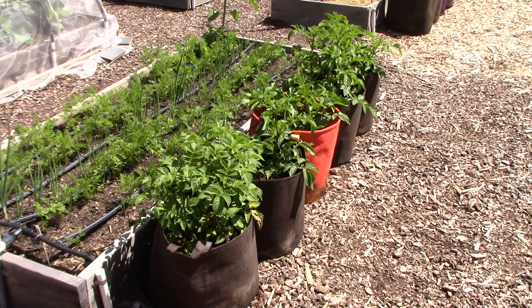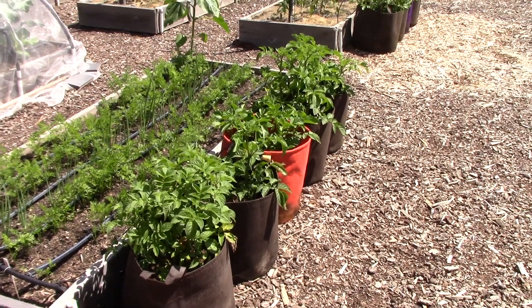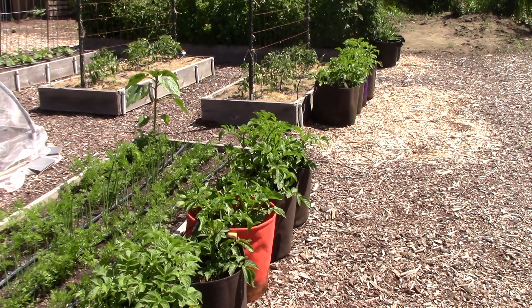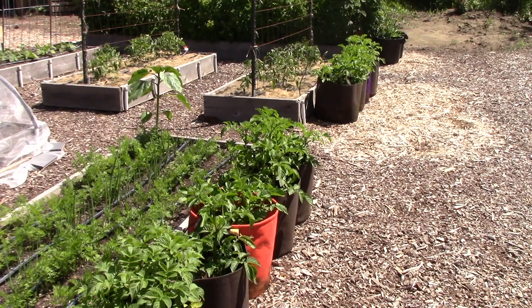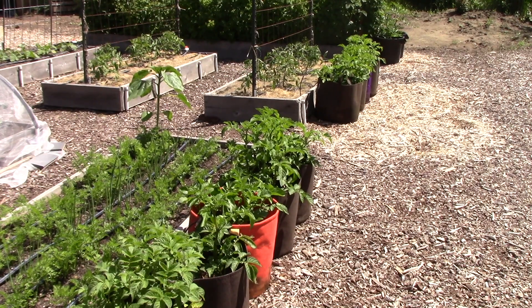Right next to the carrot bed you can see we've got five cloth grow bags with potatoes growing in them, and actually in the background you can see there are five more cloth grow bags with potatoes in them. Yes, we do love our potatoes. We grew them in the cloth bags last year and it was so easy harvesting them in the fall. What happens is you just tip the bag over onto a tarp and feel through the potting soil to find the potatoes. You don't have to dig into a bed or into the ground with a shovel or a trowel where you risk stabbing them.